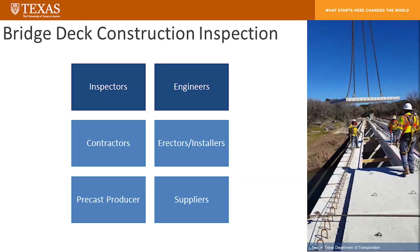For whom? Inspectors, engineers, contractors, erectors, installers, precast producers, suppliers — people from all walks of life in concrete bridge construction will be passing through, either helping us teach these classes or getting trained and certified in our programs.